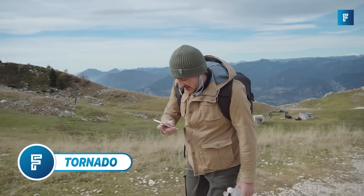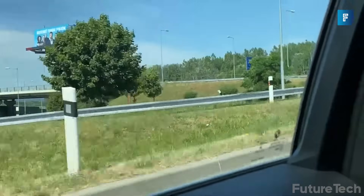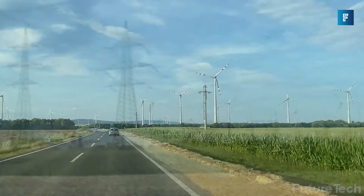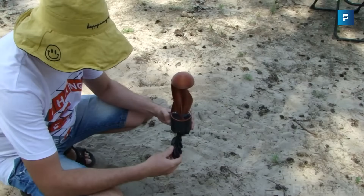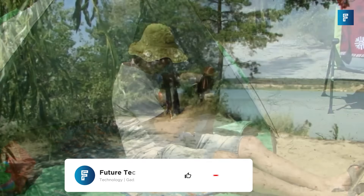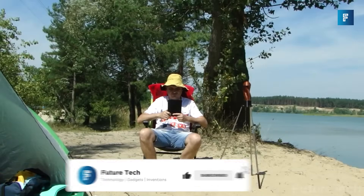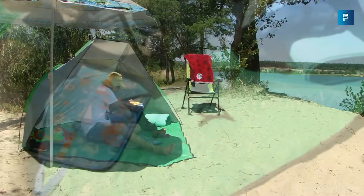Tornado. You've got a dead phone, no sun, and you're stuck outdoors. It's windy — what are you going to do? You're going to get yourself a Tornado turbine off Indiegogo. The Tornado turbine is a portable 12,000 milliamp hour Li-On battery that can charge two devices simultaneously.